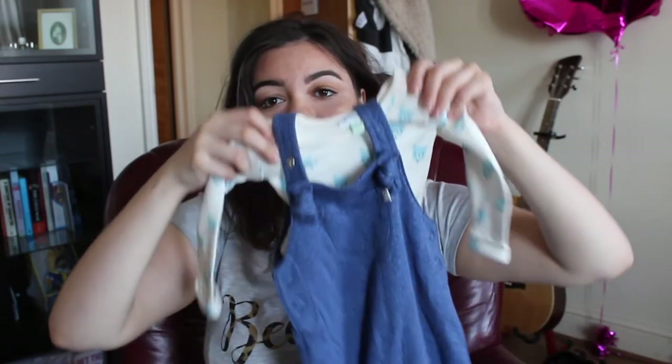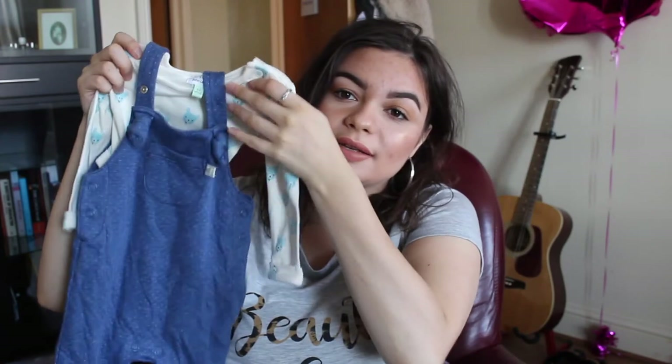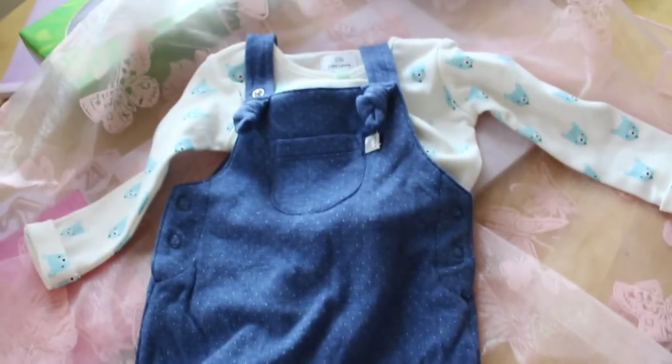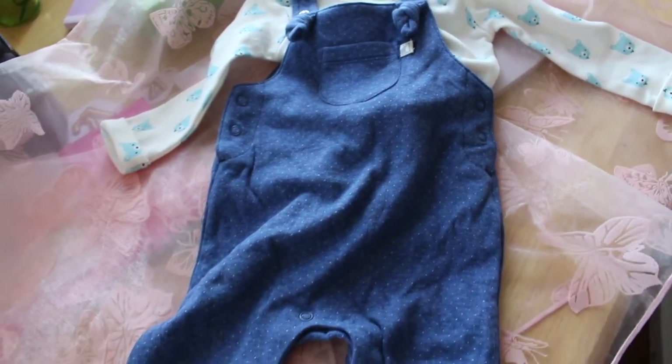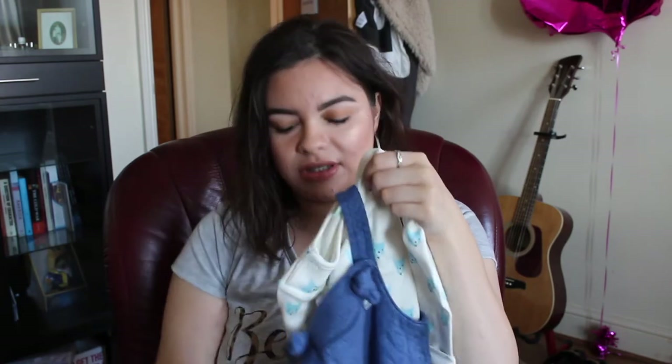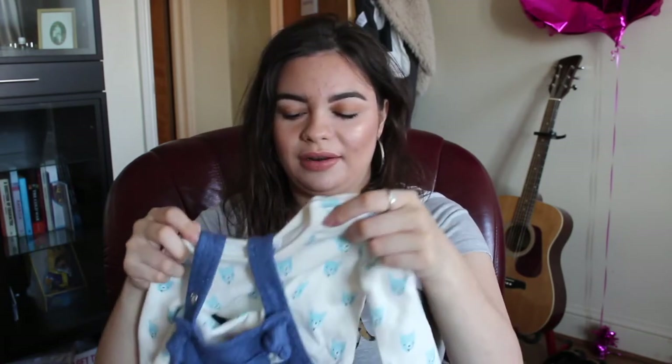The first piece of clothing I have to show you is this little romper. It's a blue romper with white dots and a little pocket at the front — very cute. Underneath there's a vest, or baby grow — not too sure what to call it — with little blue teddy bears on it. My mom actually got him this one. It's zero to three months and it's from John Lewis. I have a lot of rompers like this because I think they're so adorable.